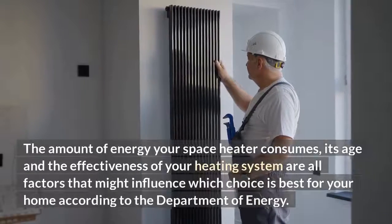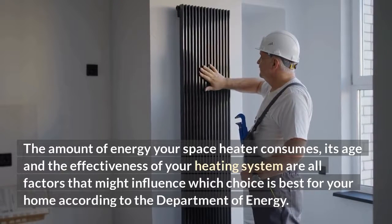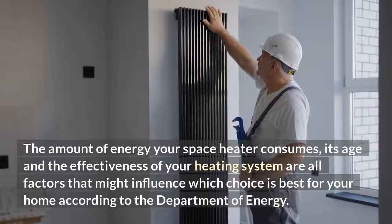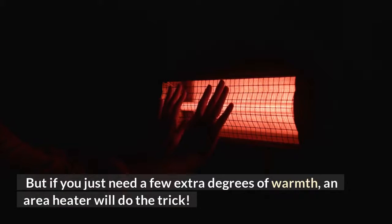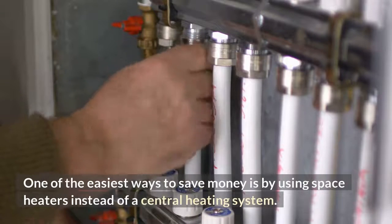The amount of energy your space heater consumes, its age, and the effectiveness of your heating system are all factors that might influence which choice is best for your home, according to the Department of Energy. If you just need a few extra degrees of warmth, an area heater will do the trick. One of the easiest ways to save money is by using space heaters instead of a central heating system.